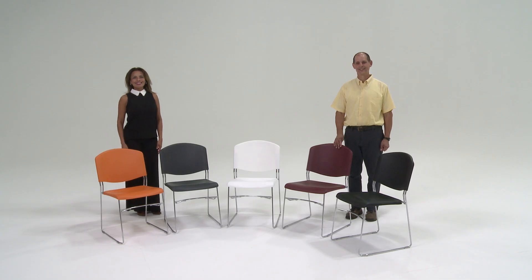Here with me are George Gula, P.S. Furniture's Vice President of Product, and Katya, who will assist today with this video presentation.